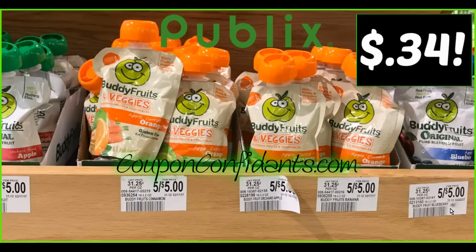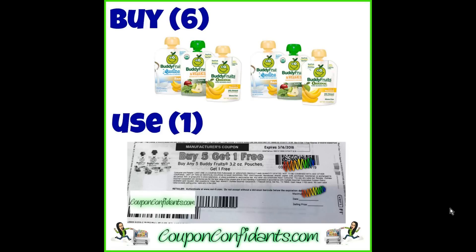Buddy Fruit Pouches are still on sale. These are the ones found in the produce department. They are buy one get one free at $1 each. This is another repeat deal from last week, and it will follow into the next week's sale cycle. In this situation, you'll buy six, use one buy-five-get-one-free coupon, and you're going to pay $0.34 each pouch.